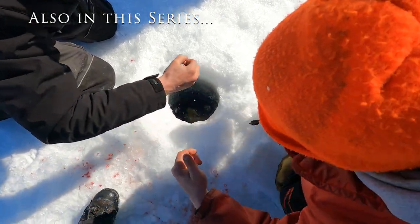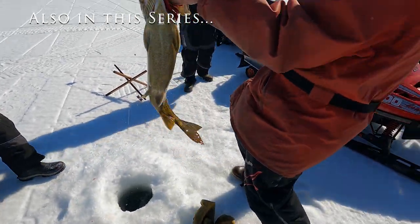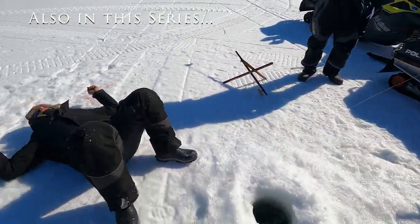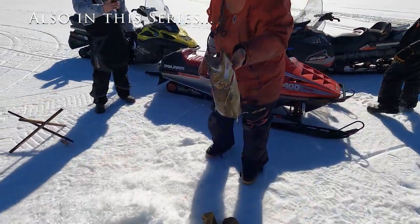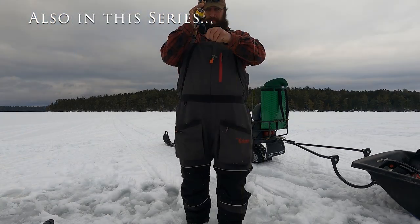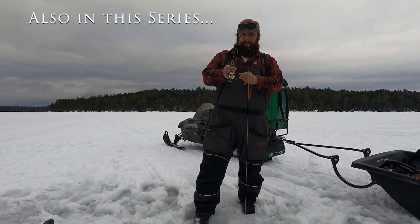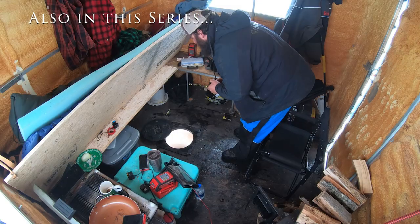Oh, oh my god! Woo! That's the real deal. Ow! Got him. Got him. Oh yeah, that's a nice one.